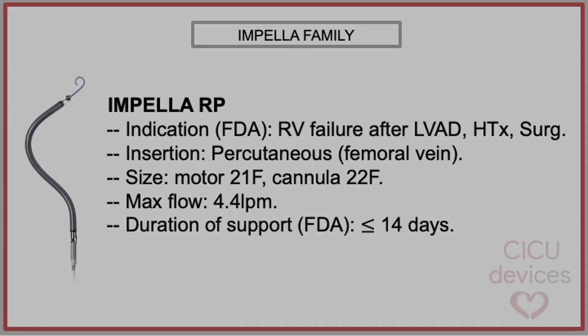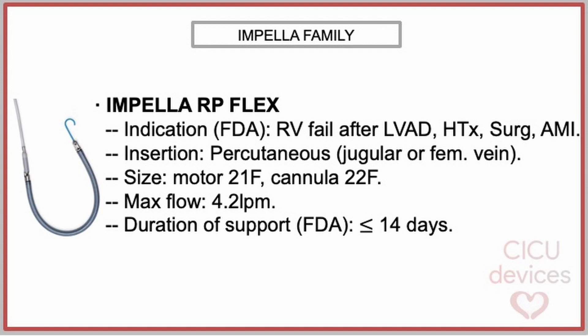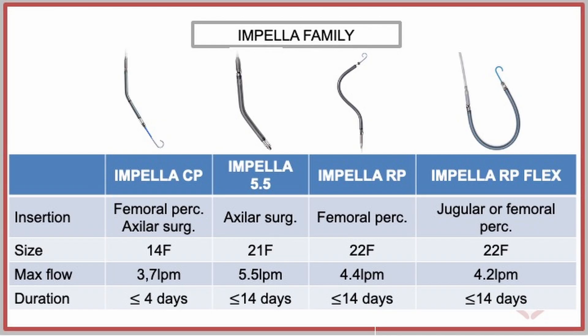The approved operational duration for the Impella RP is up to 14 days. Concerning the Impella RP Flex, it has similar characteristics to the Impella RP, but with an innovative design that allows for its implantation through either the femoral vein or the jugular vein. In the following table, you can observe the characteristics of each device compared to the others.